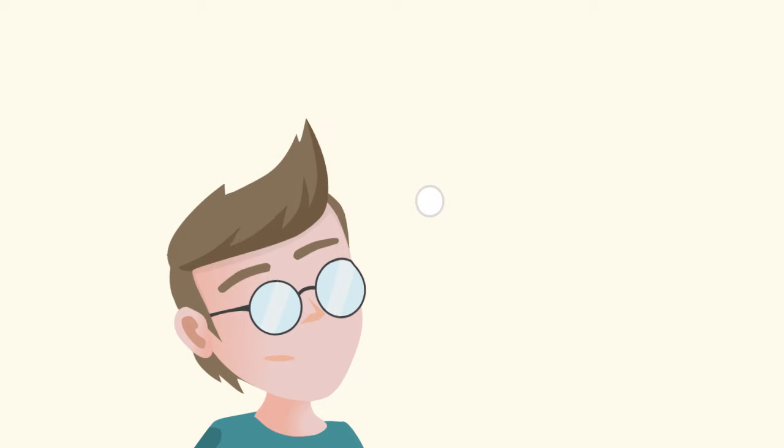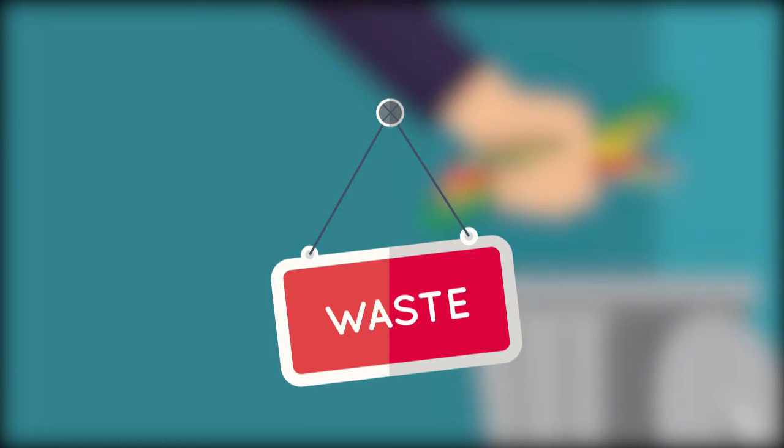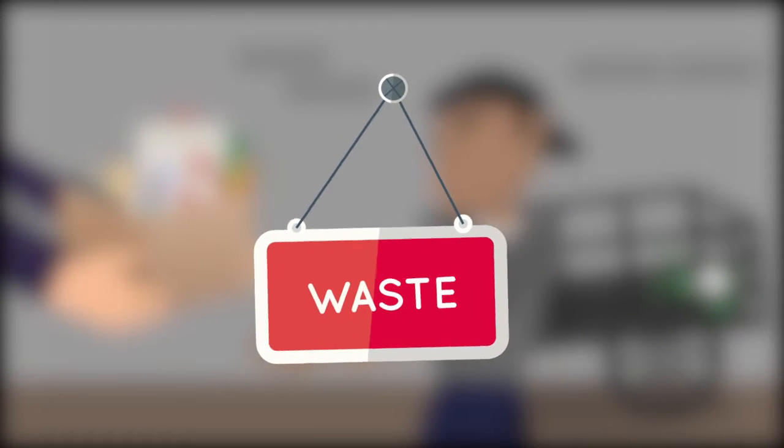After a while, they have to think of what they should do with all that stuff. Throw it away? Waste. Keep it at home forever? Waste. Sell it to a waste picker? Super waste.